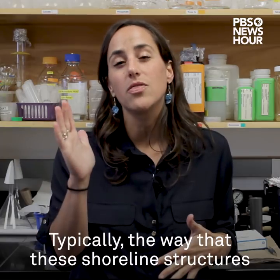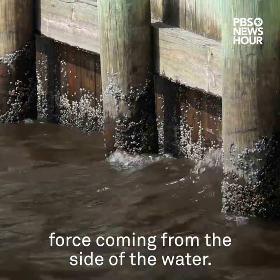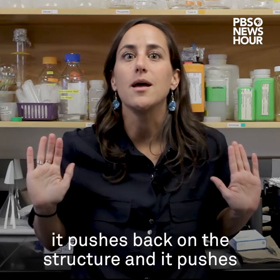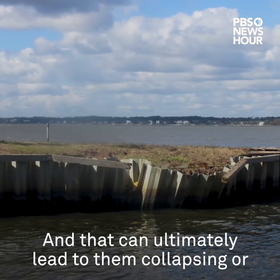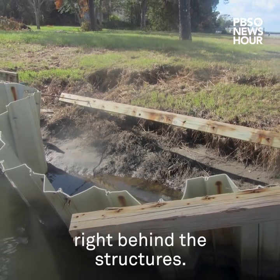Typically, the way that these shoreline structures are built is that they're meant to withstand wave force coming from the side of the water. If that water overtops the structure and gets behind it, it pushes back on the structure and pushes it towards the water. That can ultimately lead to them collapsing or breaching, or lead to landward erosion right behind the structures.